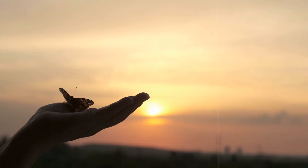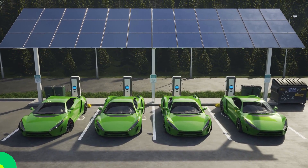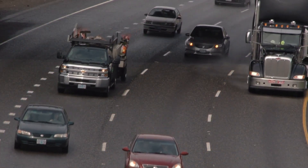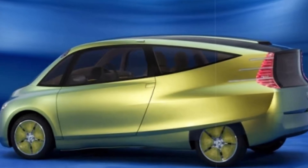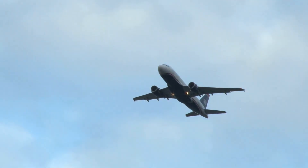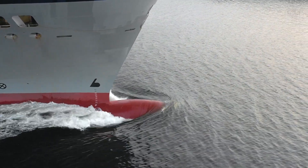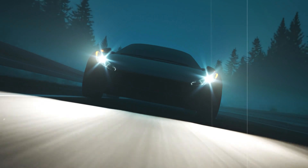Biomimicry in transportation. Transportation is getting a boost from nature's ingenuity too. Cars shaped like boxfish have better aerodynamics, while trains modelled after penguin bodies reduce air resistance. Airplanes now feature winglets inspired by bird feathers, and boat hulls that mimic shark skin cut down on drag. These designs are making our vehicles faster and more efficient.